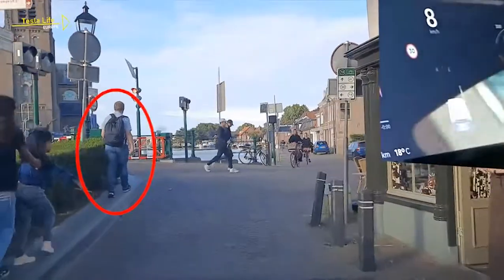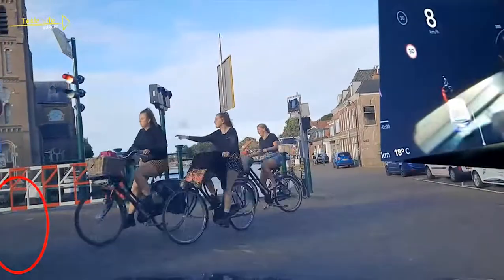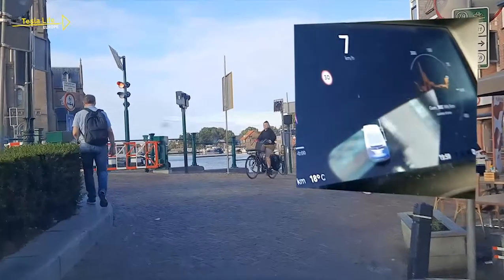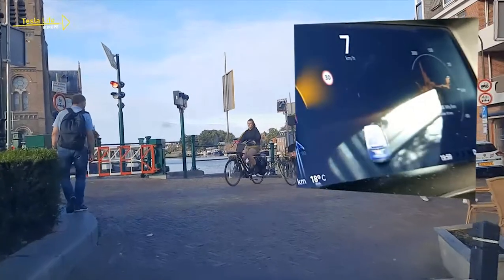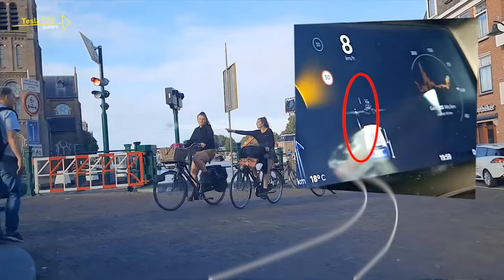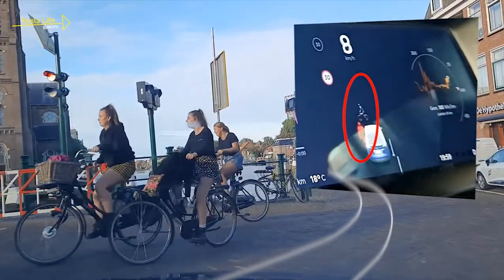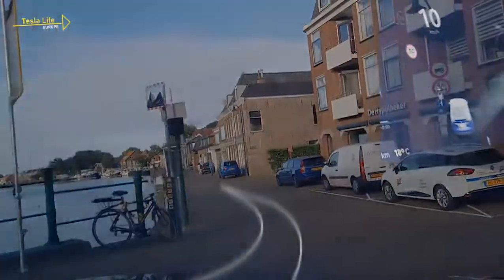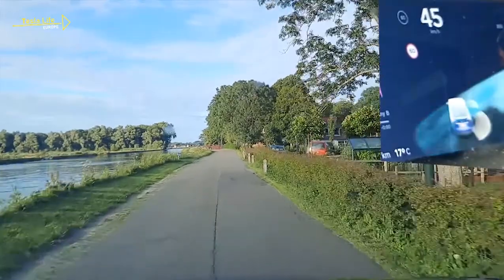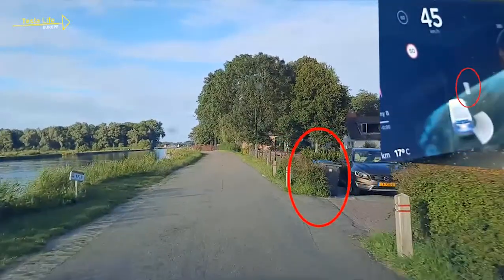But here is where it gets really interesting. Check this gentleman — the Tesla camera detects his intention to cross the street right in front of the car. Let's view that again in slow motion. You've probably heard that Autopilot can detect garbage bins. Would you have noticed this one?